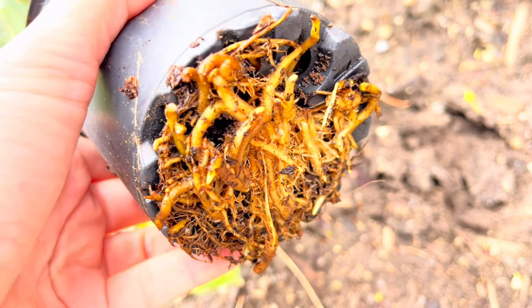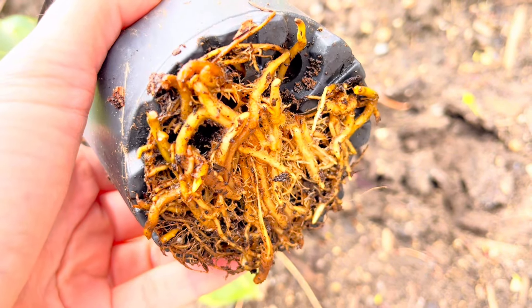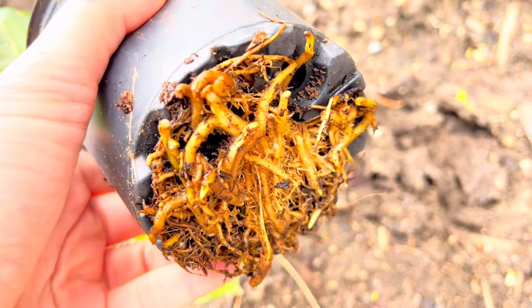Look at the roots. They're popping out from underneath the existing pot. Poor plant!